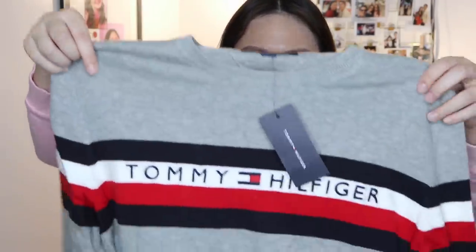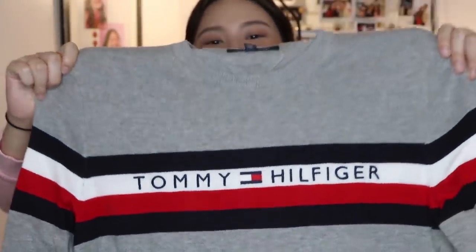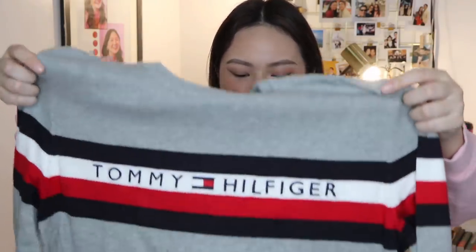I also got another sweater — super cute. This one was $79, and I think it was discounted too.